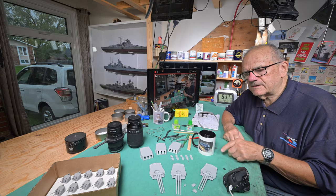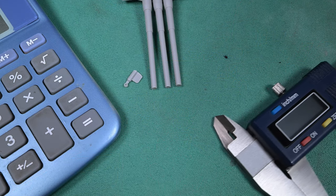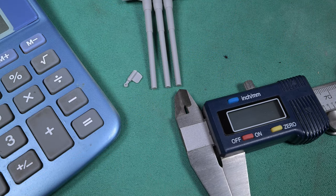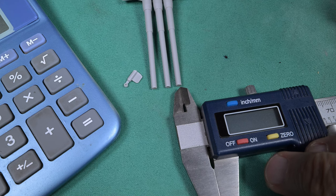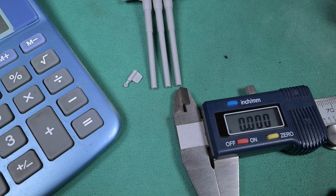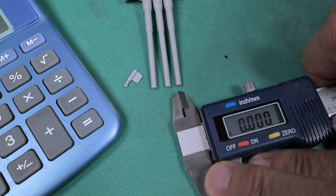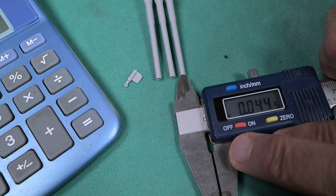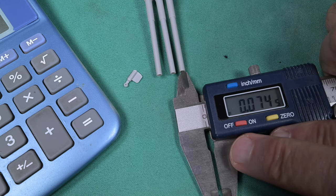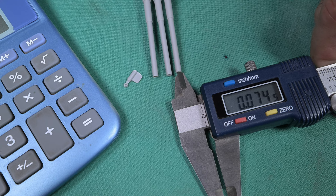Let's get out my caliper just for the fun of it and measure the bore of that barrel and multiply it by 200. I'll be the first to admit this is probably not the best way to do this, but it's going to give us a rough idea, and we're going to do it in inches. We're going to take an average here — it looks like 74 hundredths there.